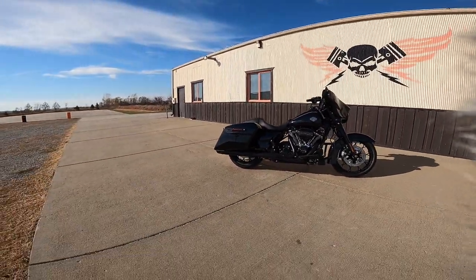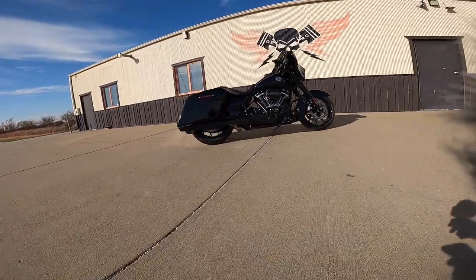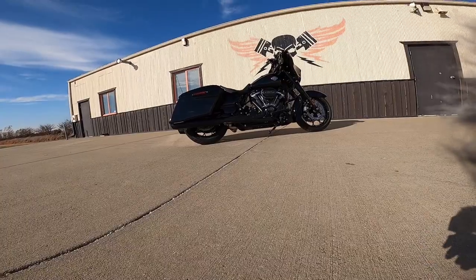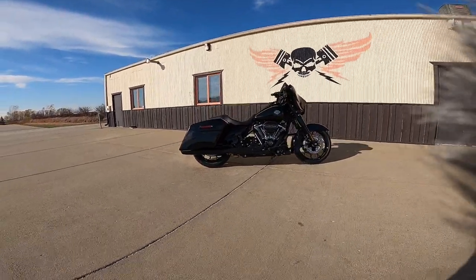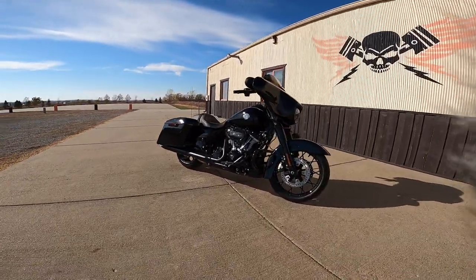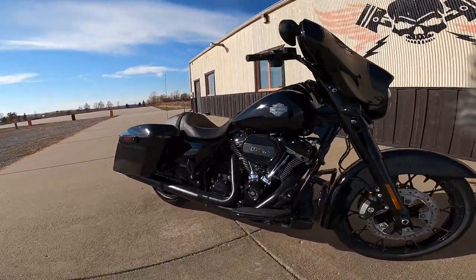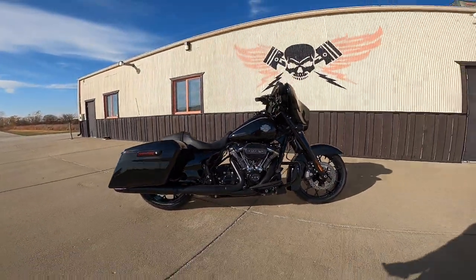What's the weight on something like this? It has a wet weight — full tank of gas — of 827 pounds. That's 375 kilograms. That sounds like a lot to some people, but it's got such a low center of gravity that once you get on this thing it just doesn't feel heavy at all once you start moving.